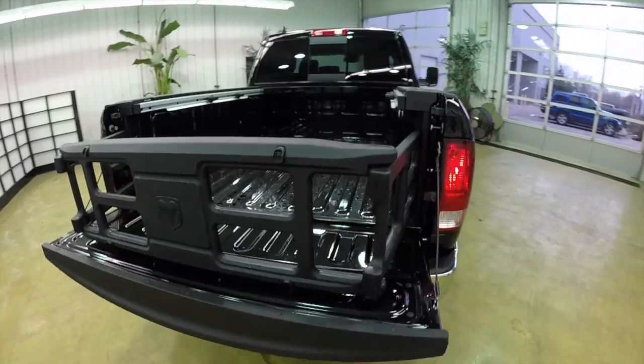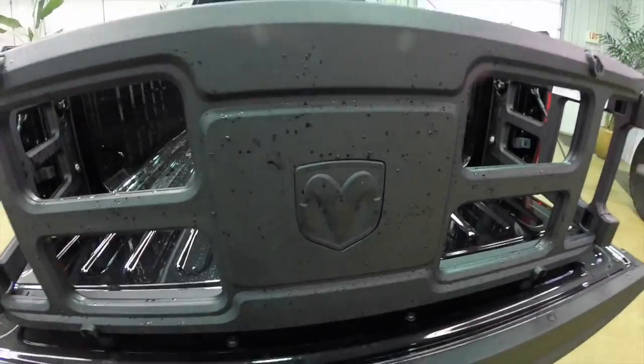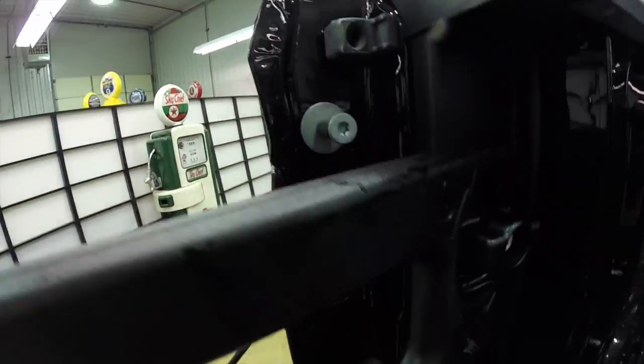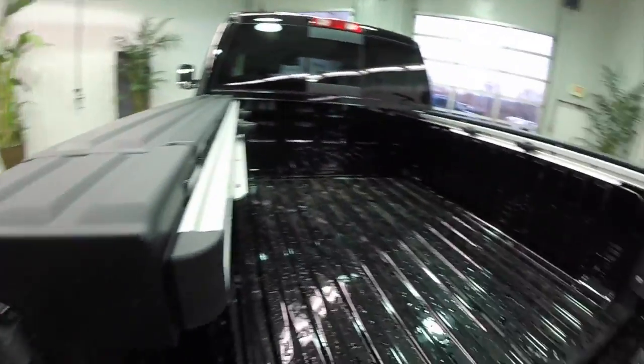Another nice feature this vehicle is equipped with is the Mopar bed extender. It just locks into the side rails and is also locking as well.